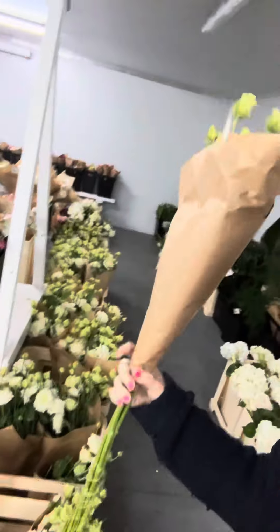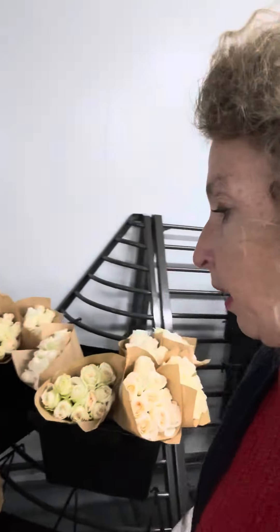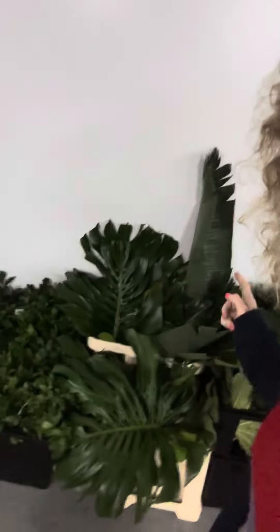Look at this gorgeous double lisianthus — available in white, pink, and purple. We also have O'Hara roses, and we have a lot of greenery this week — just look at all these lush beautiful greens.